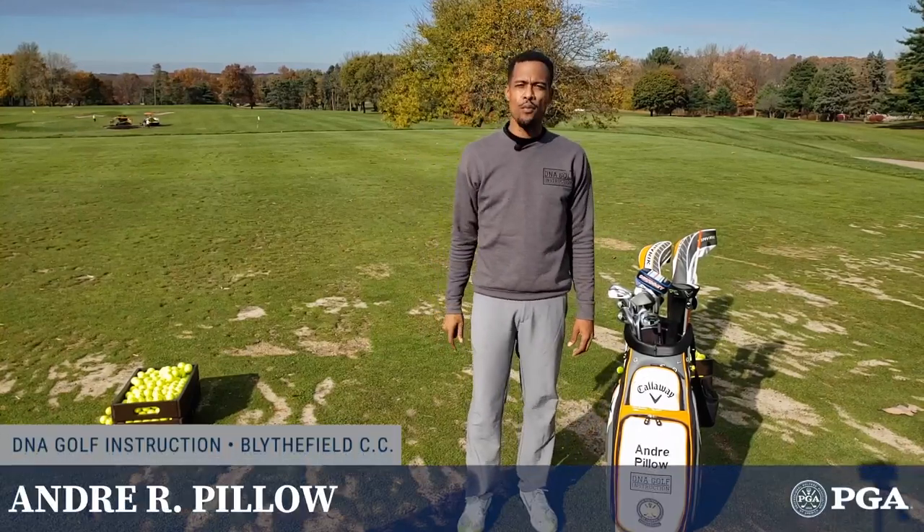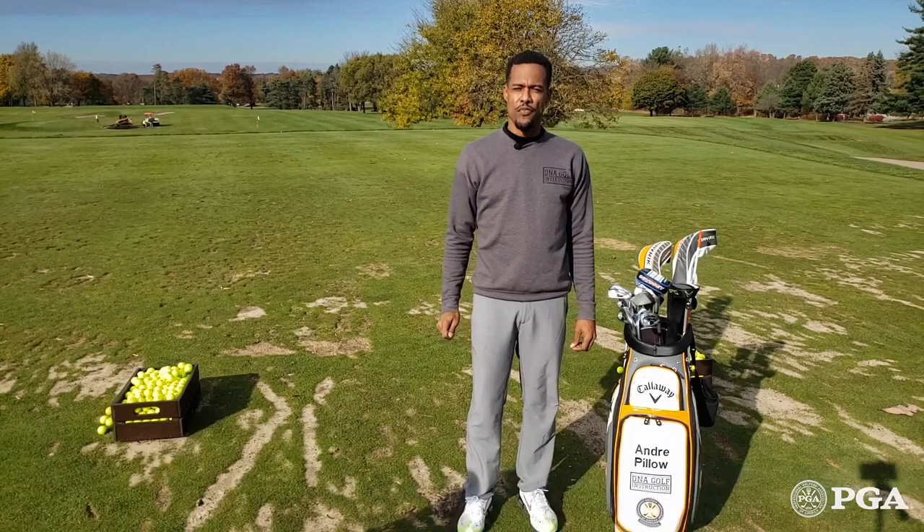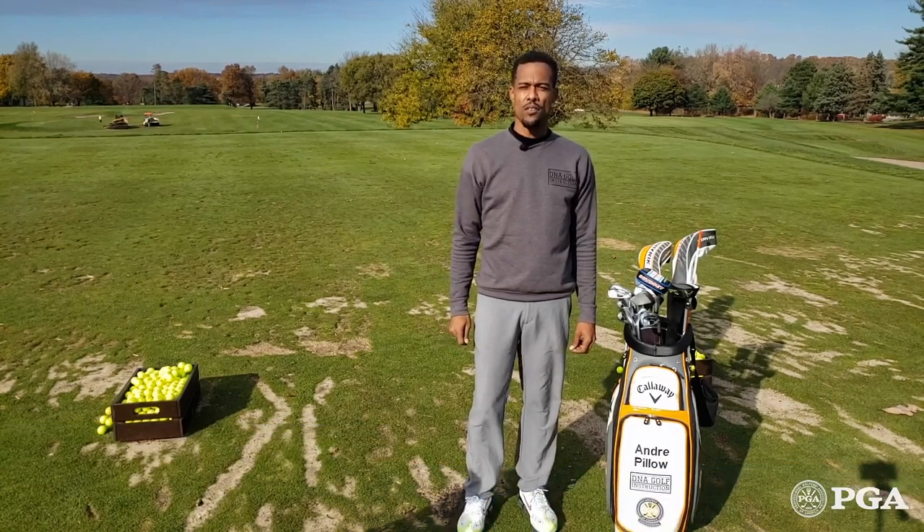How are we doing everyone? My name is Andre Pillow and I'm going to give you five ways that you can improve your efficiency and your pace of play when you play your next round of golf.